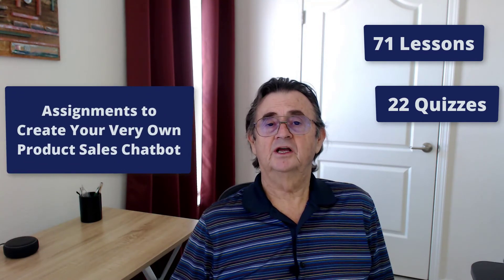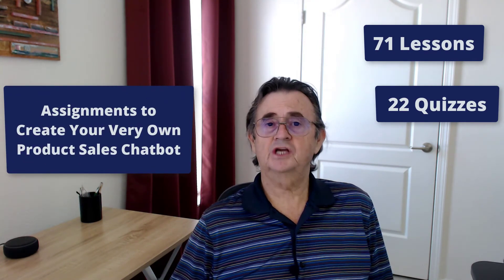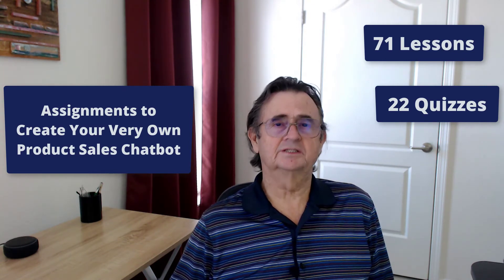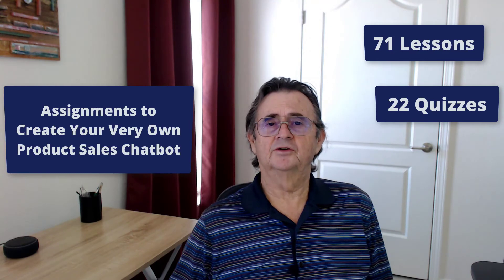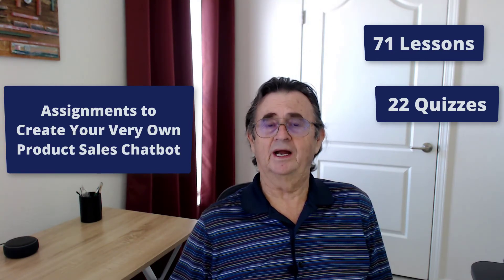The course consists of 71 lessons and 22 quizzes. It includes assignments that guide you through the process of creating your very own product sales chatbot. There are no prerequisites for this course — all you really need is a burning desire to help others find better ways of searching the labyrinth that we call the World Wide Web.